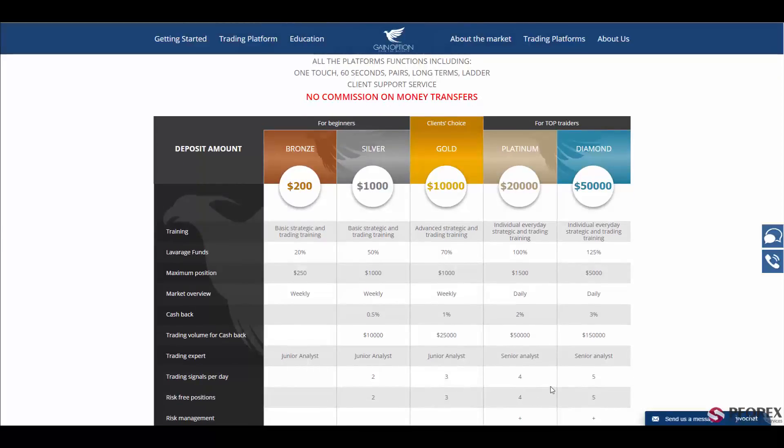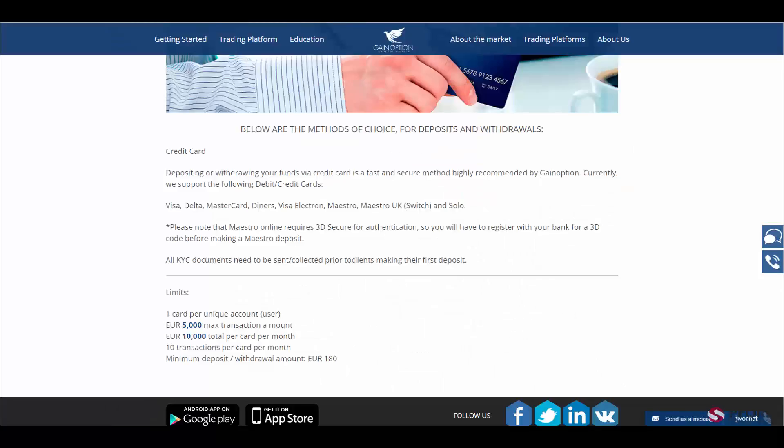In the banking section you will see the deposit methods, which are Visa, Delta, MasterCard, Diners, and Maestro. Remember that Maestro online requires a 3D secure code, so first you will have to register with your bank before making a Maestro deposit.